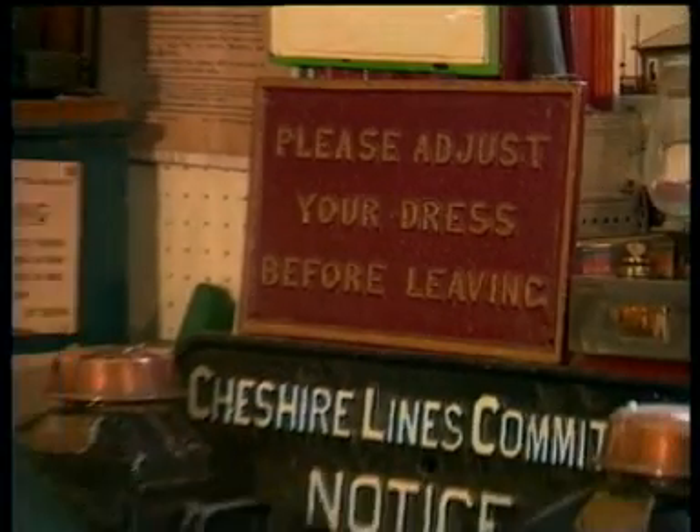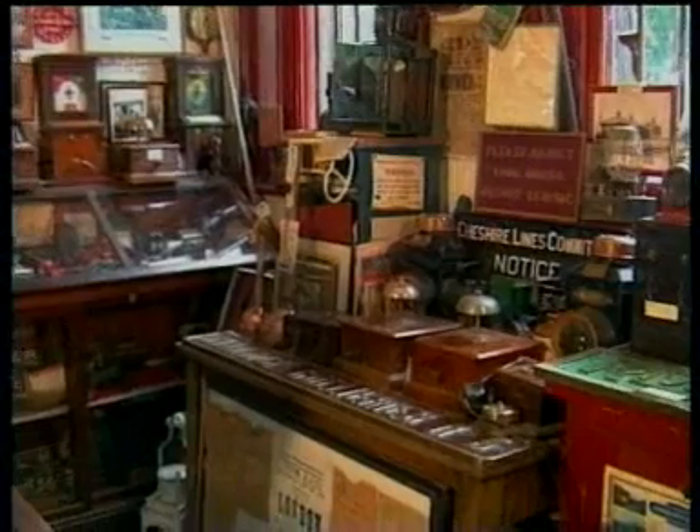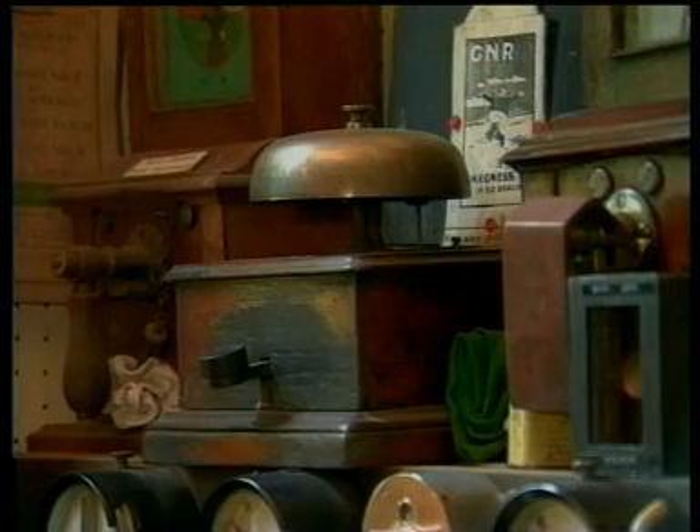Some objects needed hours of restoration, others arrived intact. It's interesting to note that although most of the exhibits are at least 50 years old, a large proportion of them are still in full working order.